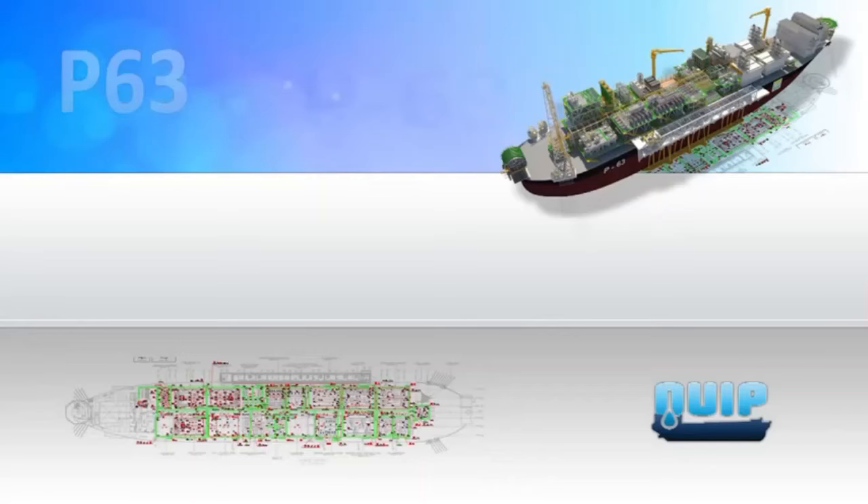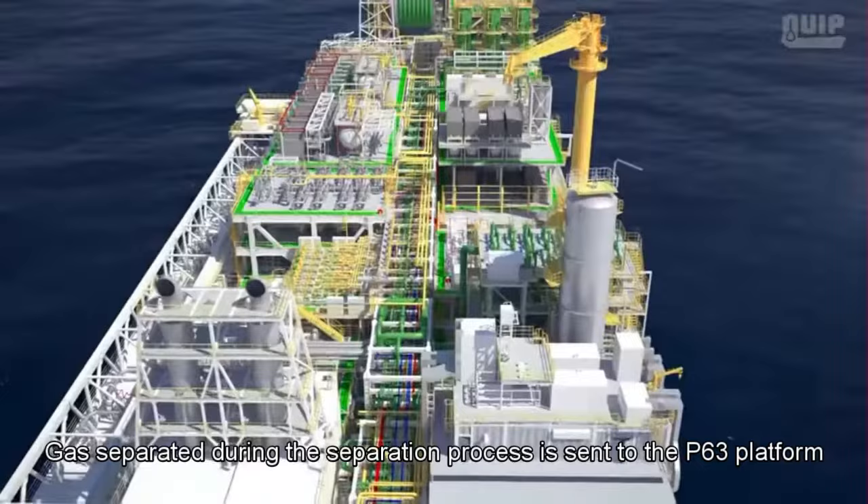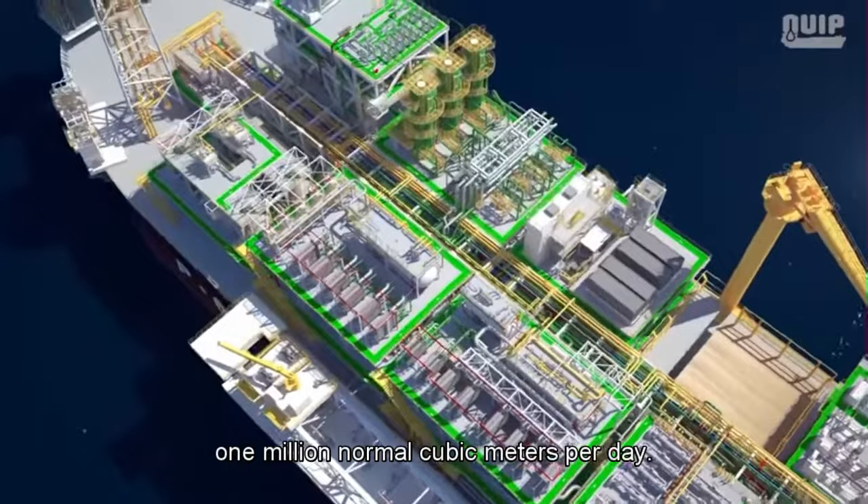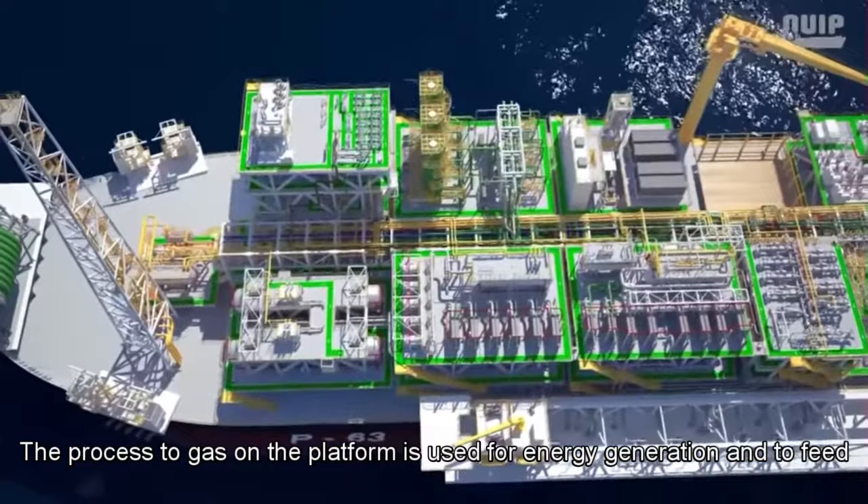Gas processing: Gas separated during the separation process is sent to the P63 platform compression system. This system has the capacity to compress 1 million normal cubic meters per day. The processed gas on the platform is used for energy generation, to feed the boilers, and as lift gas to facilitate flow from the wells, as well as for gas re-injection.